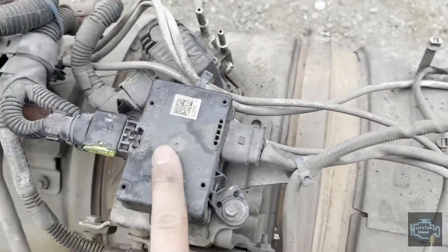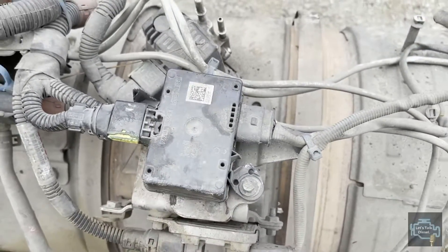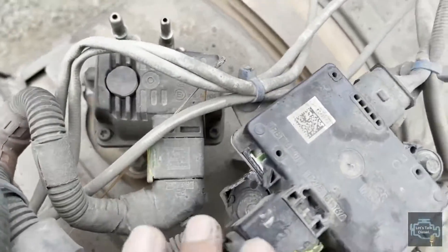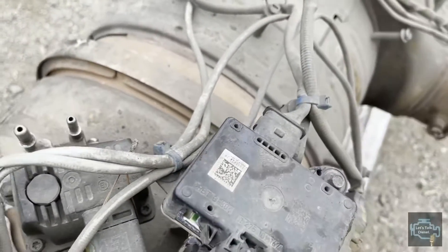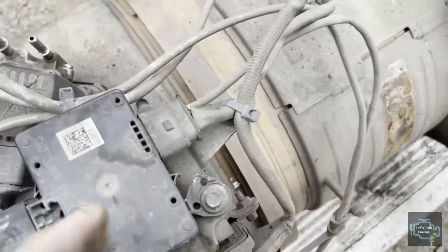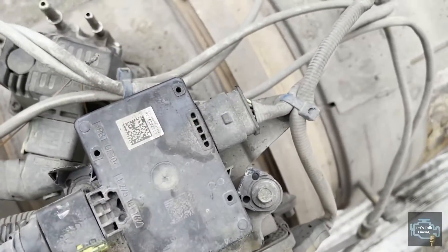The PM sensor box looks similar to the one seen on the Volvo after-treatment device, but the connection is different — they're not the same. On this particular unit the PM sensor connector is broken, probably damaged when the truck was in an accident. To replace it, it's not that hard since it's located on the top of the filter, which makes it easy to access.